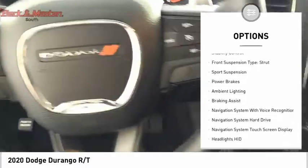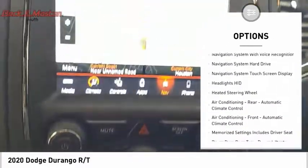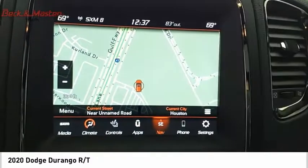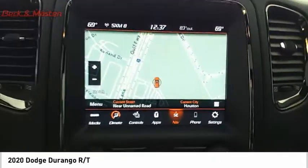Emergency braking preparation, remote engine start, traction control, stability control, front suspension type: strut, sport suspension, power brakes, ambient lighting, braking assist.